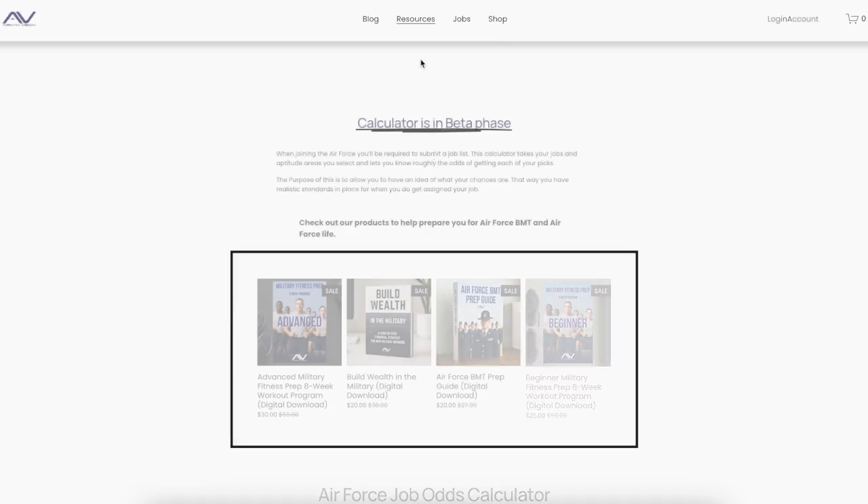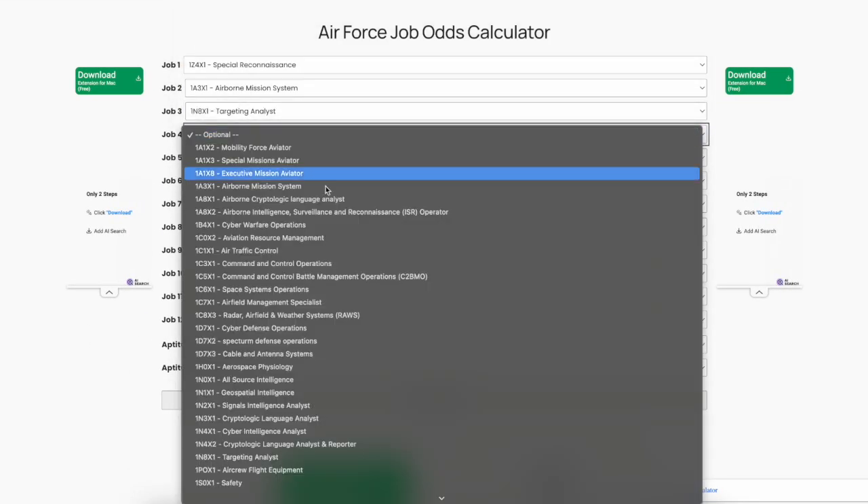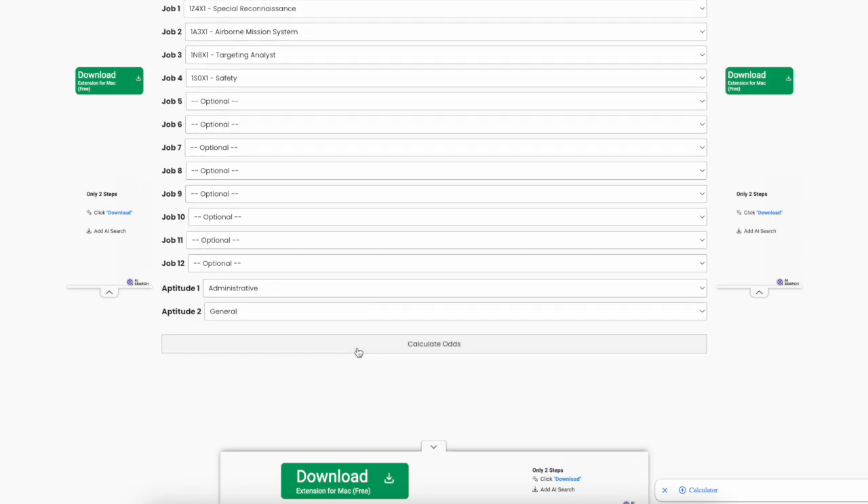If you're interested in joining the Air Force or currently in the process, we've actually created a job odds calculator. You can go to airmanvision.com and enter in your current job list that you want to submit to your recruiter, and it'll show you roughly the odds of getting the jobs on your list. If you're interested in using that calculator, which we provide for free, use the link in the description down below. Also, if you want more information about these jobs specifically, I have dedicated playlists for all of them, linked in the corner of this video or in the description.